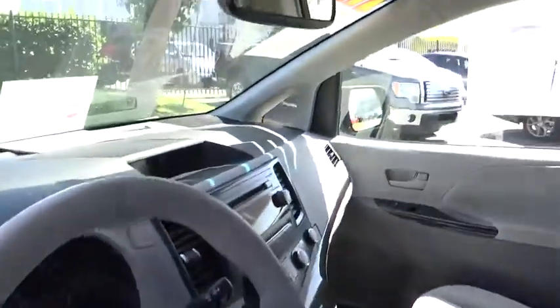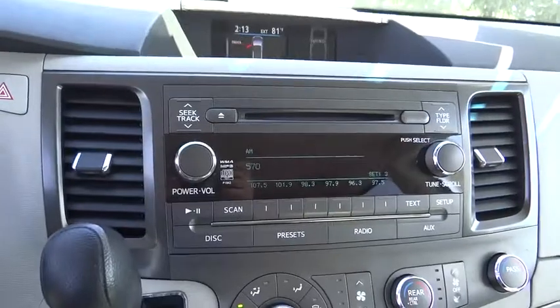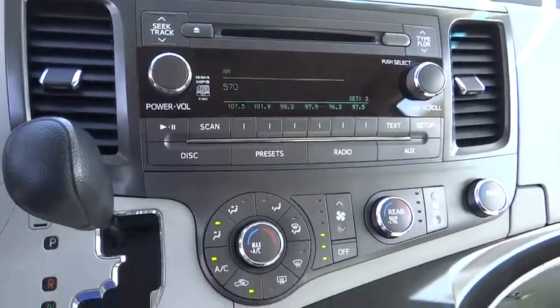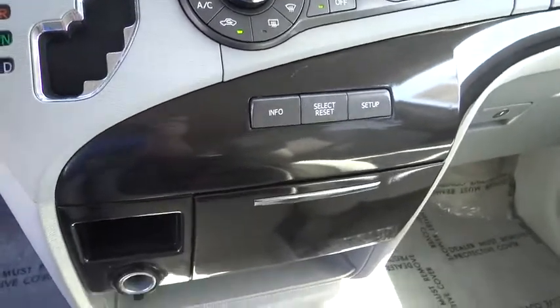Rear window defroster, power windows, electronic stability control, brake assist, remote keyless entry, panic alarm, overhead console, tachometer, tilt steering wheel, power driver's seat, front reading lamps.